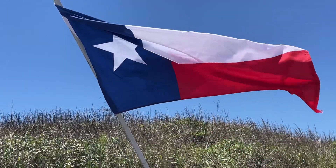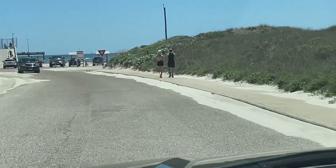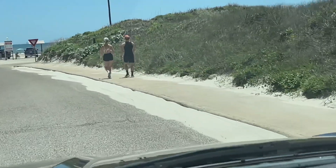Hey guys, you're watching Boondocking with Dennis. We're just going through the dunes, Port Aransas, Texas.